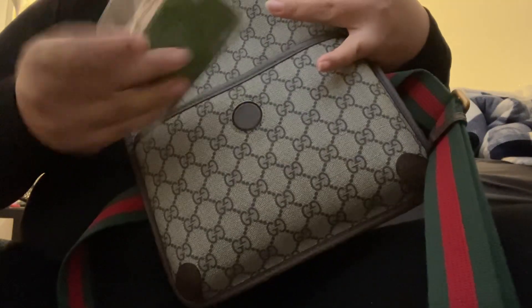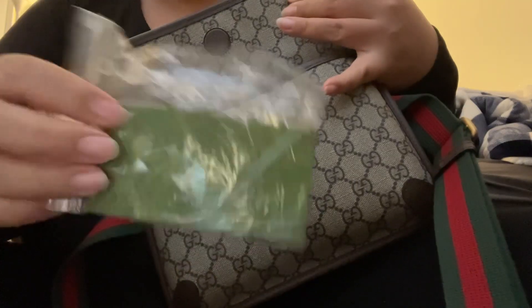Now, this is supposed to be 5A quality. It was about 90 bucks. Cards.